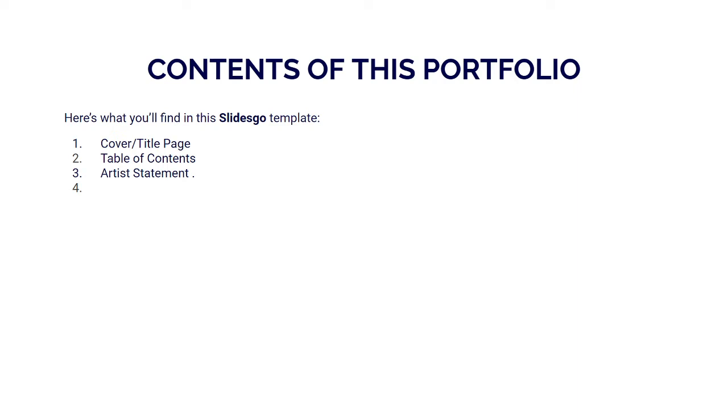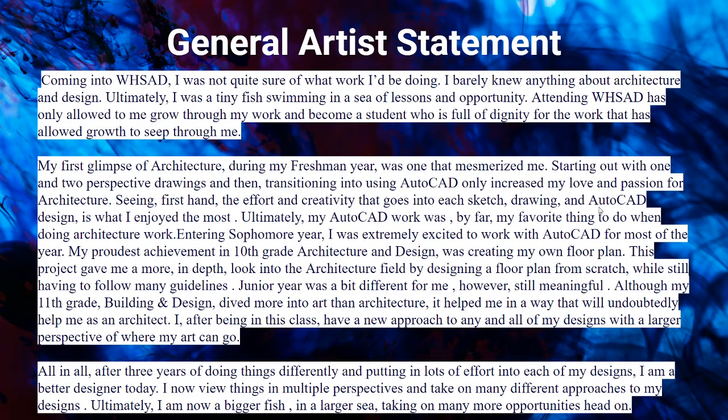You're currently on the table of contents, which is the second page, and on the next page is my artist statement. To briefly sum it up, I started by saying what it was like for me coming into the program — I didn't really know much of what I wanted to do. I ultimately felt like a tiny fish swimming in a sea of lessons and opportunity, because everything I was being taught seemed very new and unorthodox to me.